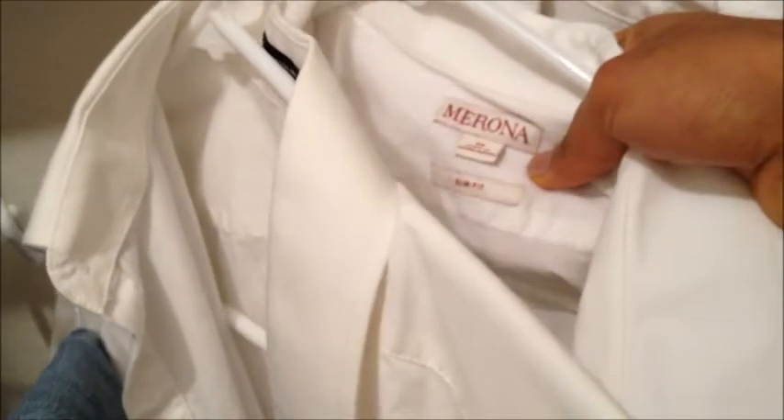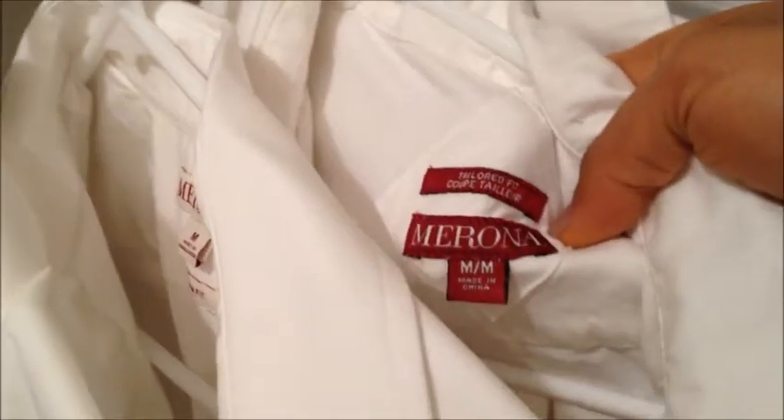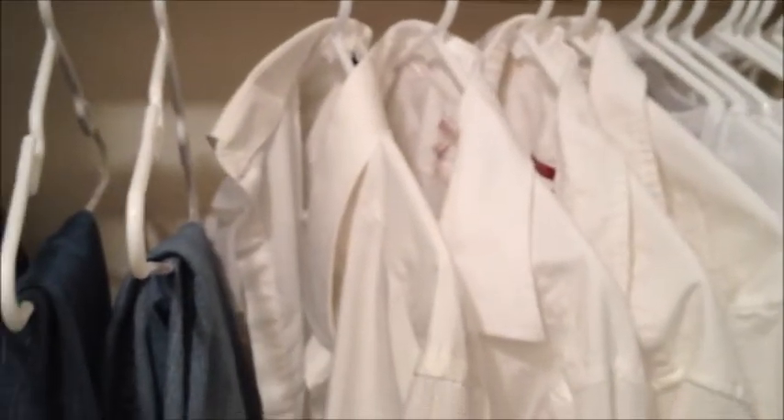One other thing about these shirts — I made sure all the shirts I bought are slim fit or tailored fit, so they fit really snug and they're really fashionable. They're not too long, not too short, so you can wear them either tucked in or tucked out. So even though they're all white, you do have a couple of options.